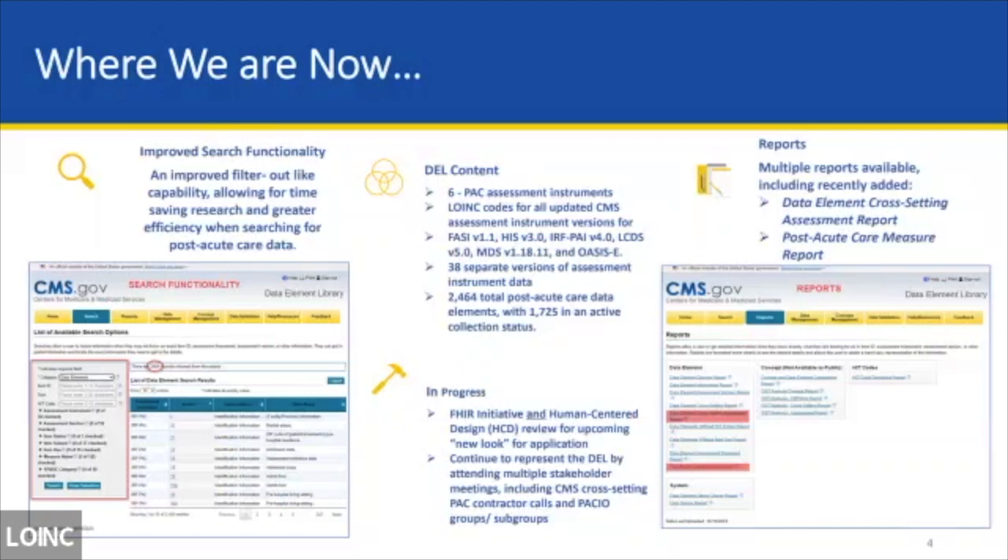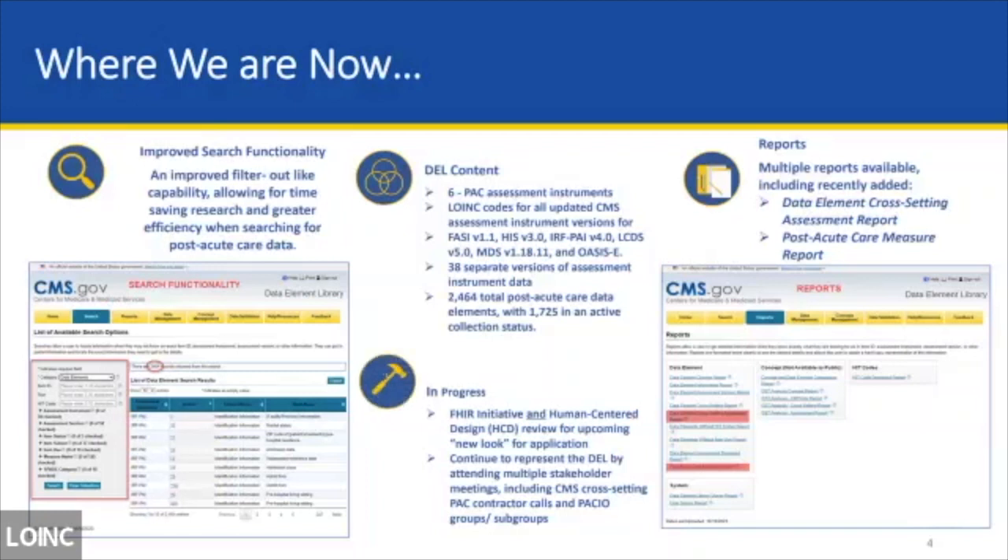Looking at where we are now: we have the DEL homepage and much improvement on the DEL. If you go to the DEL and want to pull up information about PAC assessments, their LOINC codes, data elements, functions, and reports — one new functionality is you don't have to type the whole name of something. You can just punch in the first couple letters and you'll have a drop-down box, making it much easier to search if you're not familiar with everything.